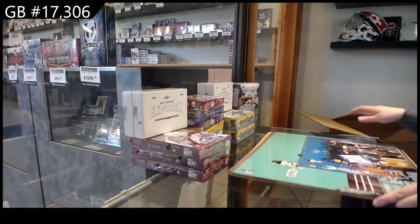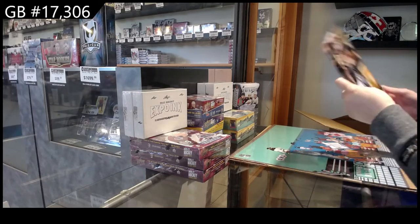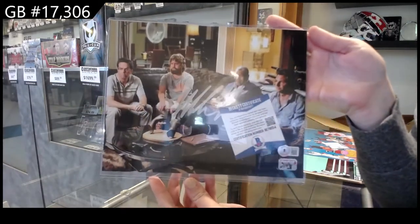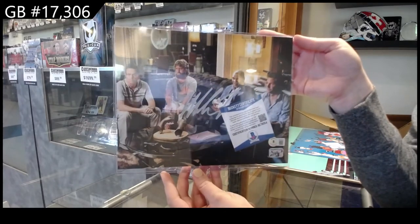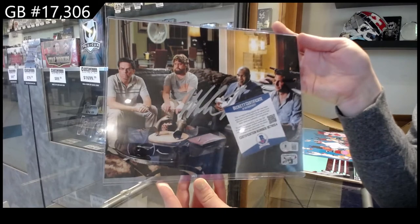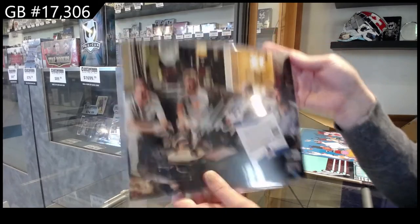So our first item is an autographed still of The Hangover, which is really cool. So a Mike Tyson signed photo of a scene from The Hangover.